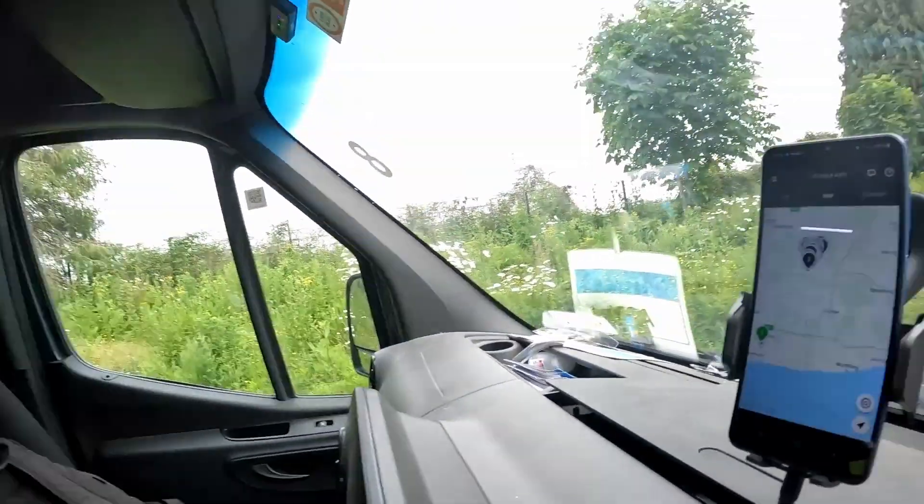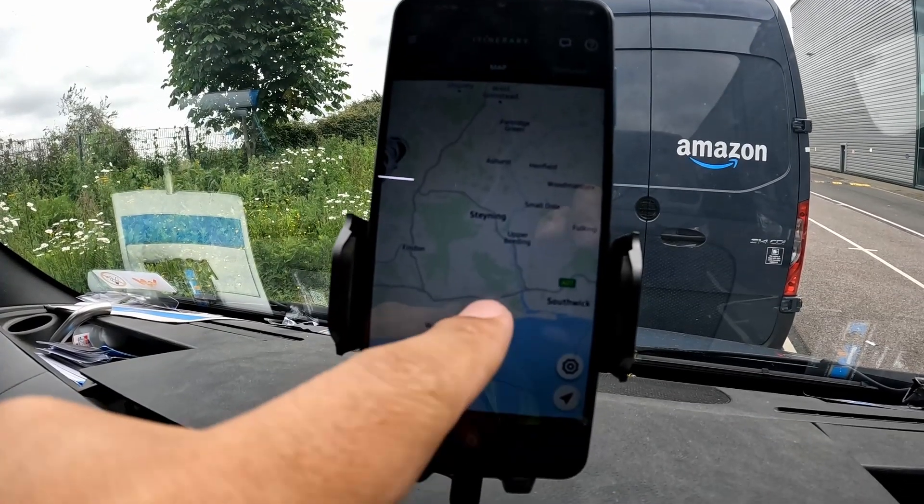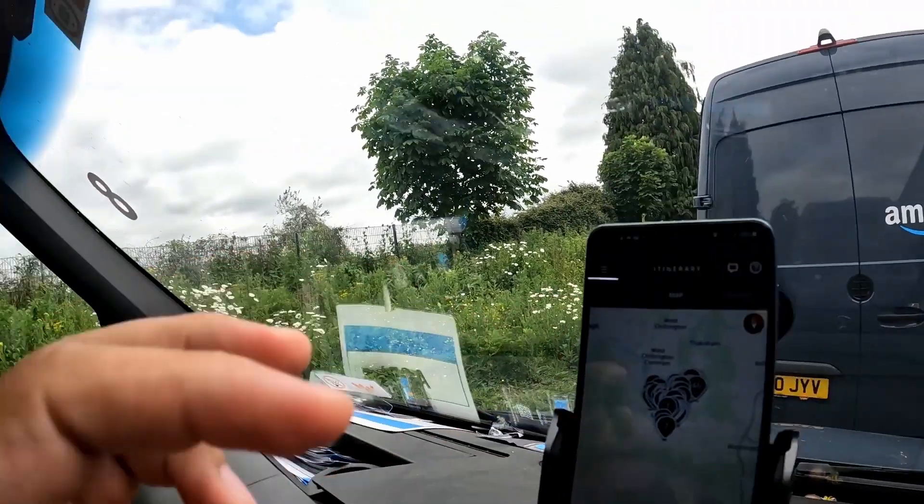Good morning everyone, it's May 26th, Thursday — day 14 of delivering for Amazon. I just got set up in the van and I'm waiting for the parcels to be ready for pickup. I just got my route and it's a completely new area. I normally deliver around these areas but this is the first time going up here. I have 168 stops, so we'll see how it goes.